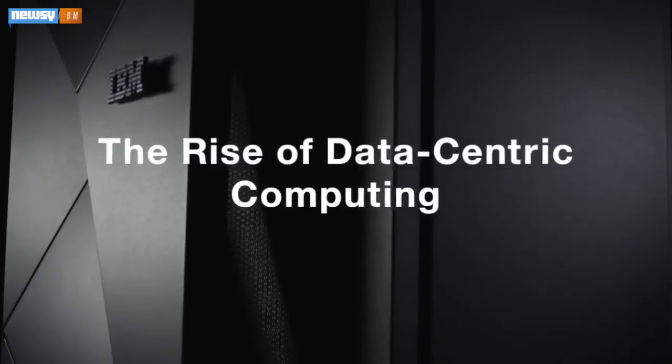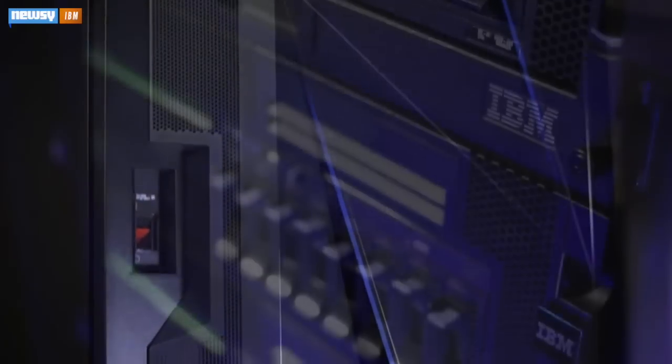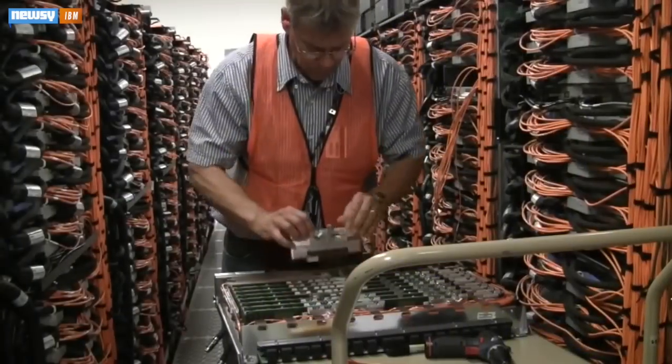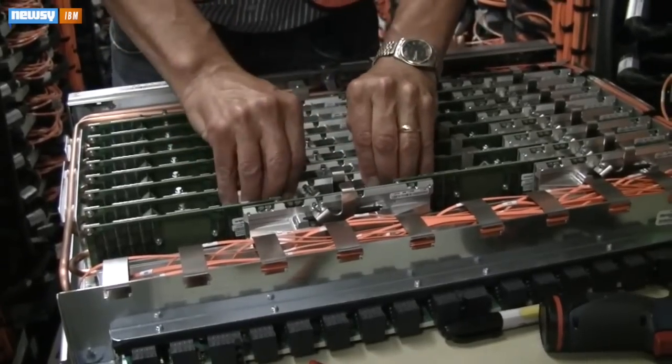More importantly, harnessing that power will use a concept known as big data, or data-centric computing. According to IBM's press release, we generate 2.5 billion gigabytes of data every day — it includes every Facebook post and every weather pattern, and much of it's lost due to today's poor processing methods.